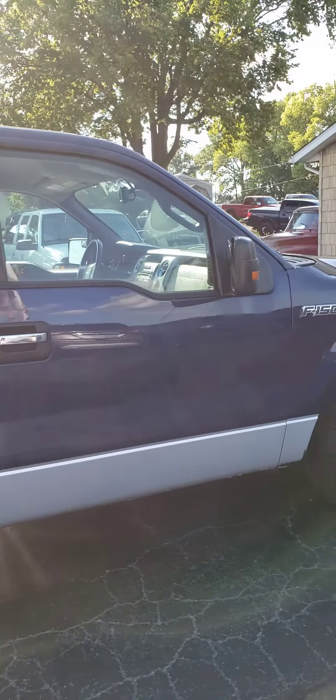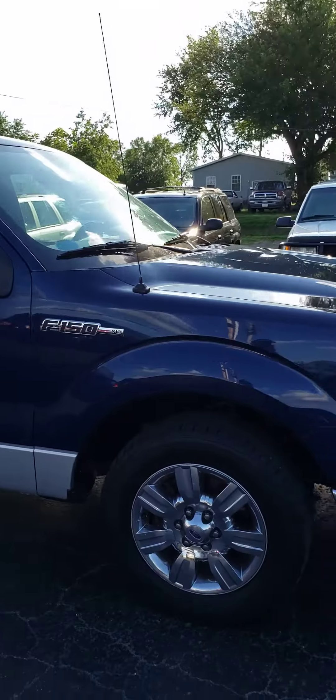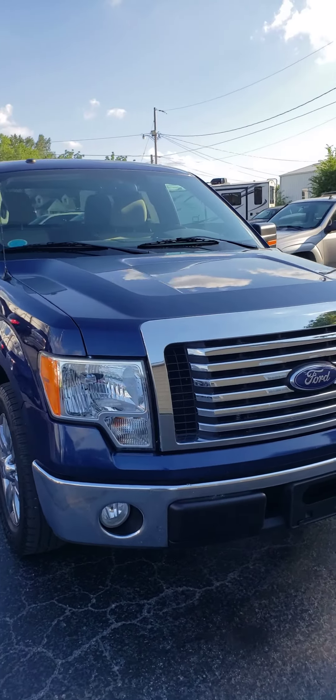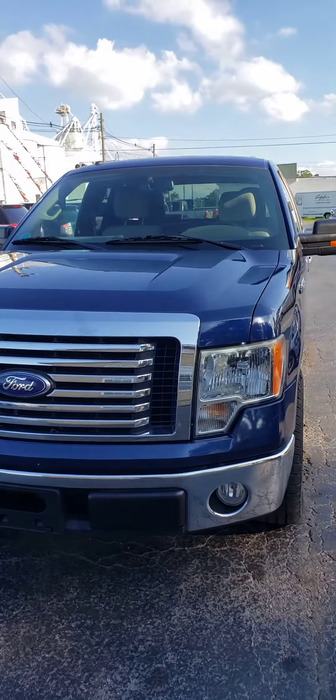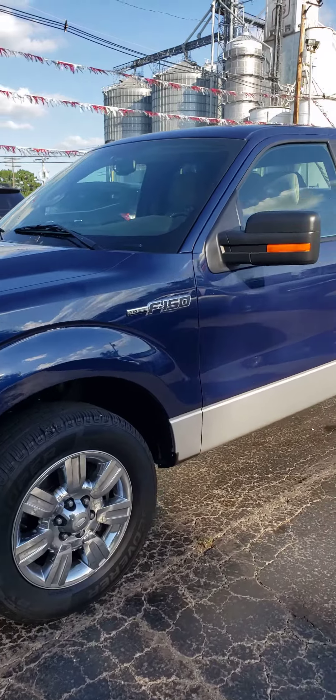This truck is priced right to get you an excellent payment. We do accept trade-ins, so bring your trade in and we can work some numbers with you. We have financing available for all types of credit — if you have a job and a good down payment, we can get you financed.